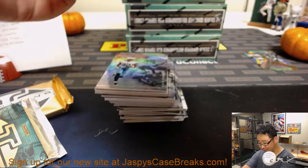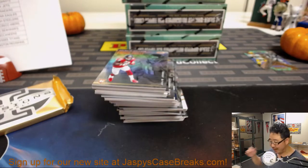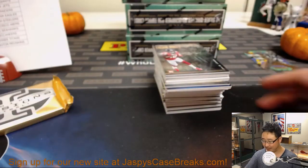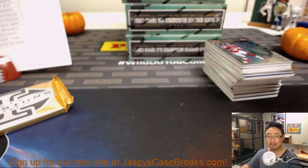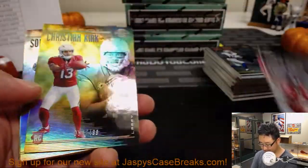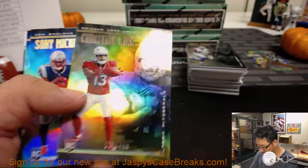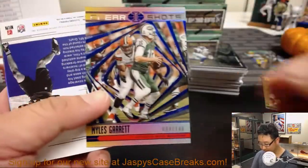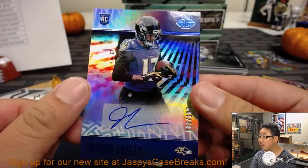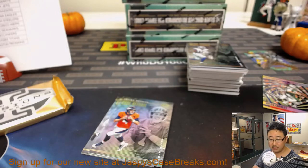Fitzmagic! Nick Jaspi clued me in earlier that Minka Fitzpatrick had trademarked 'Fitzmagic' before Ryan Fitzpatrick could. There's Christian Kirk — autograph for the Purple Birds, 33 out of 100. Jordan Lasley. Joe Hauer with his Ravens.